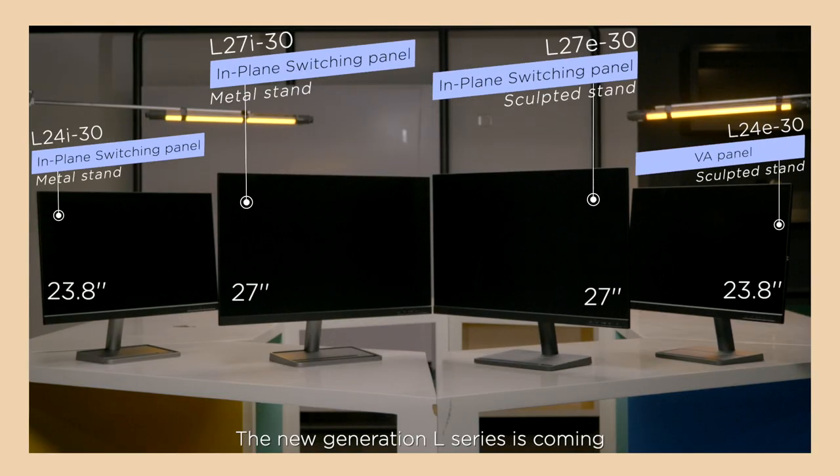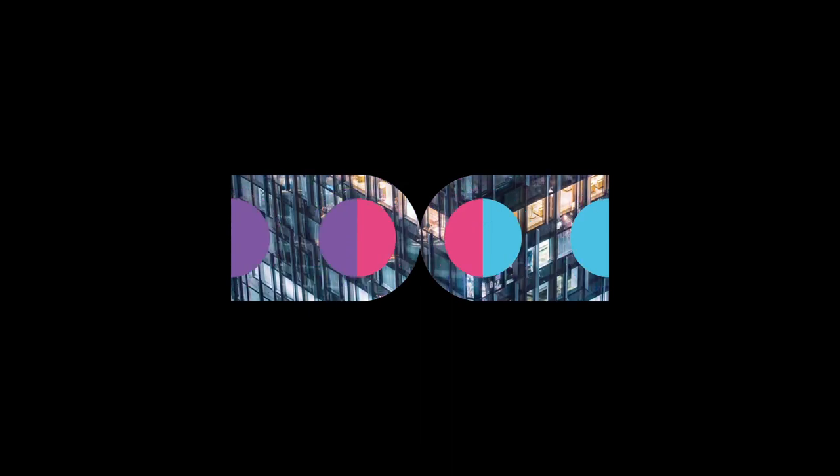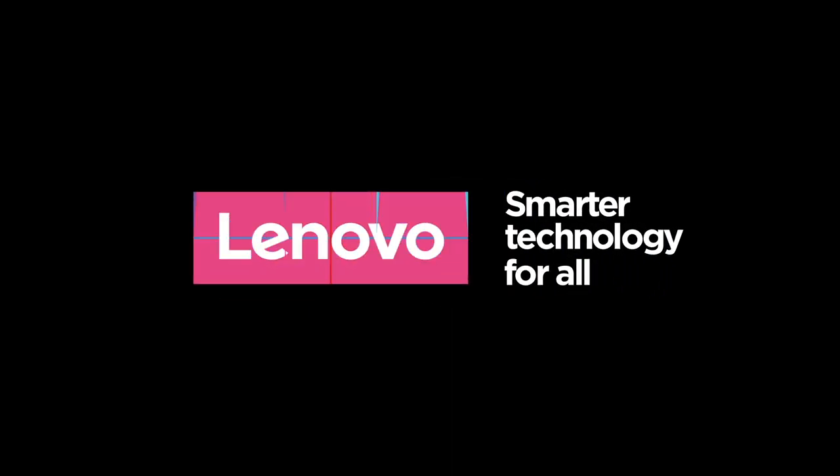The new generation L-Series comes in 21.5 to 27-inch 1080p models. You can choose between a VA or IPS panel, and the metallic or sculpted style, all with an affordable price tag. Try the Lenovo new generation L-Series — upgrade your experience of entertaining, working, and learning from home.